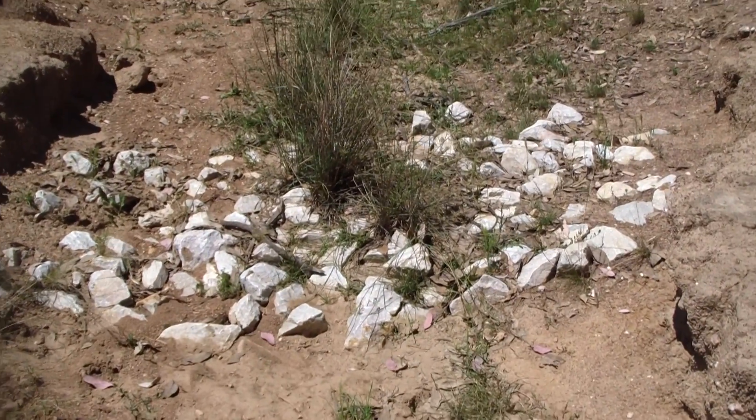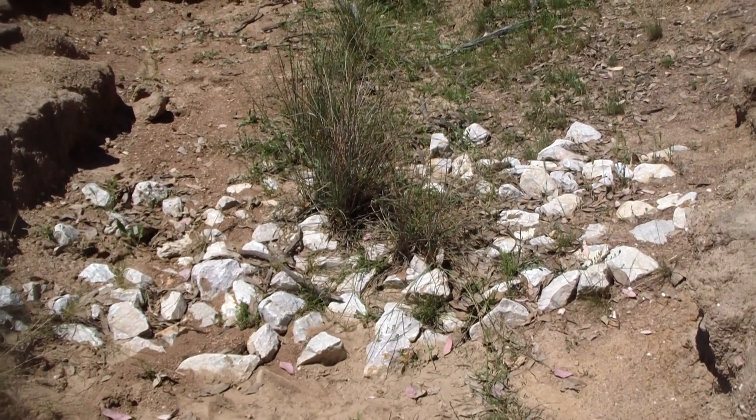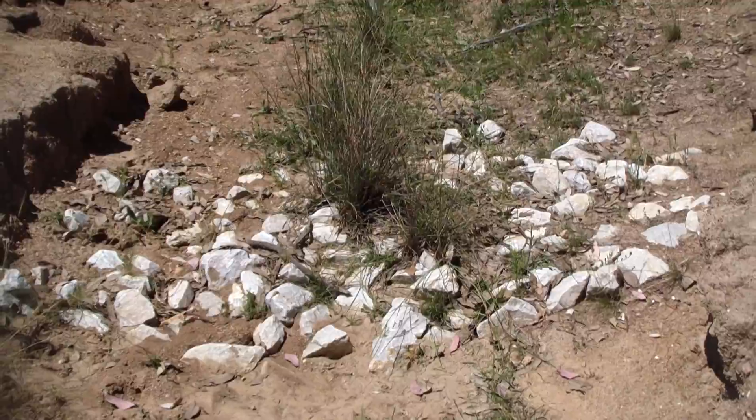The next rock wall has got quite a bit of juncus growing in it and it's really established in there now. It's not going anywhere.